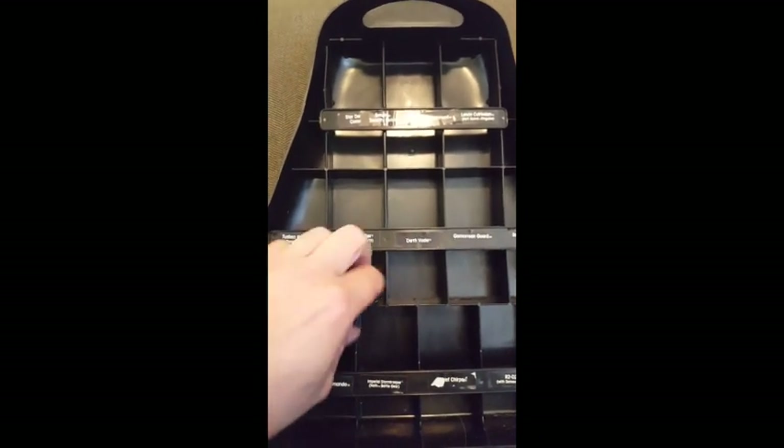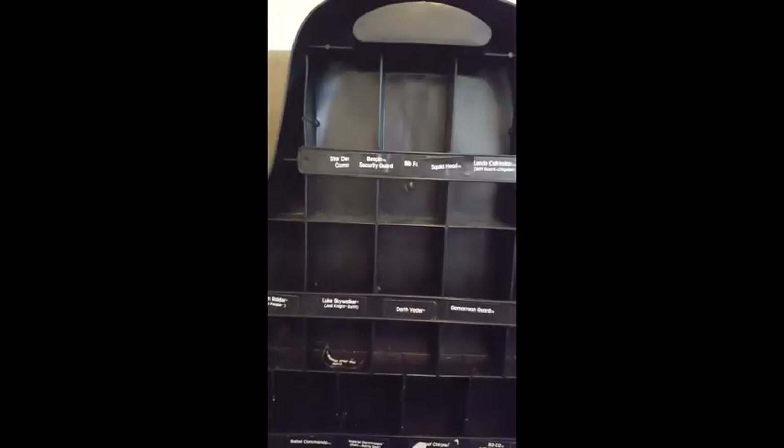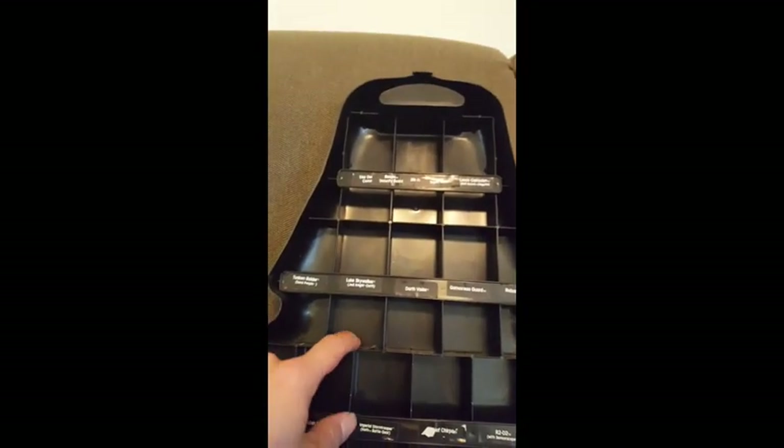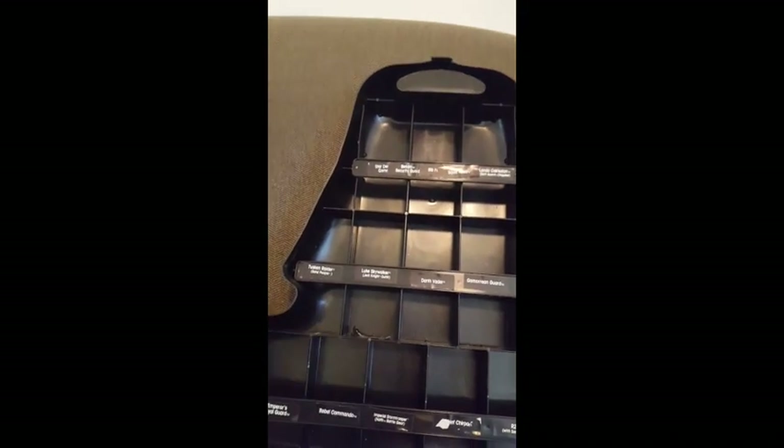It should also be noted that during the early 90s, toy producer Just Toys issued a carrying case for their line of bendable rubber figures. It too was fashioned after Darth Vader's bust and thus resembled the vintage Kenner piece to a high degree.